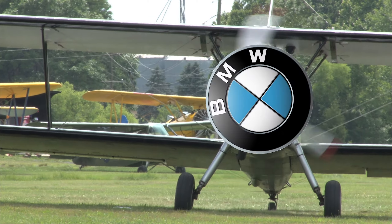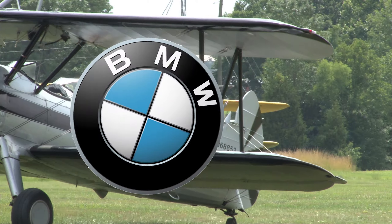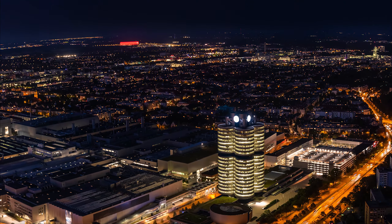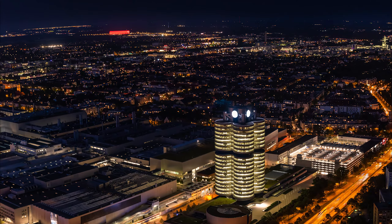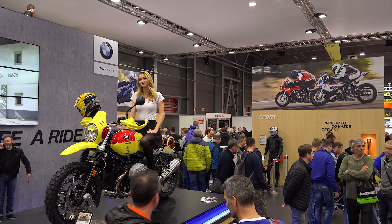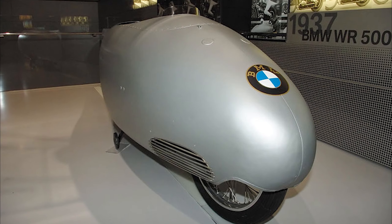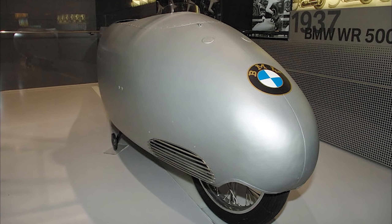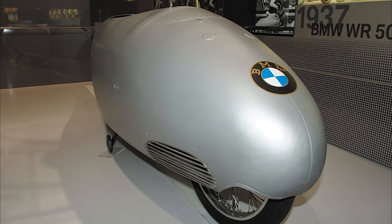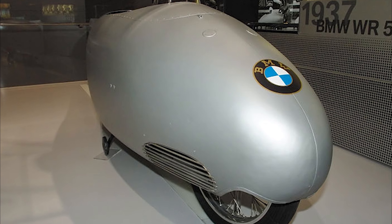Since BMW got their start with airplanes, many believe their logo is a spinning propeller. But actually, the logo was created and designed after the flag of Bavaria, which is one of the headquarters of the company. Although you don't normally associate BMW with motorcycles, they did create the fastest motorcycle in 1937 — supercharged, aerodynamic, and able to reach 173 miles per hour, which some believed was a death trap.